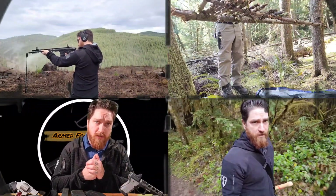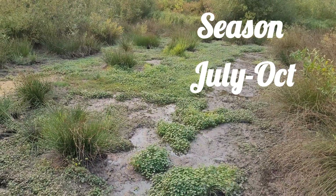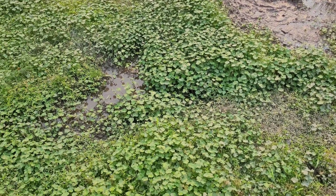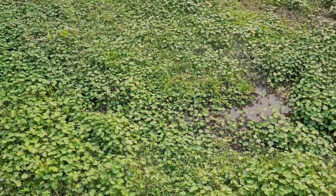Floating pennywort, or floating marsh pennywort, is going to be found in marshes and wetland-type areas. I've seen this stuff survive in clay that is very dry, cracky, and hard, and it seems to persevere year after year.